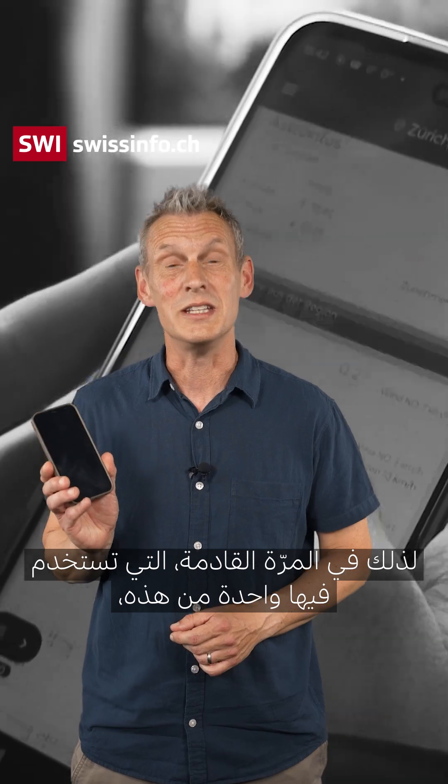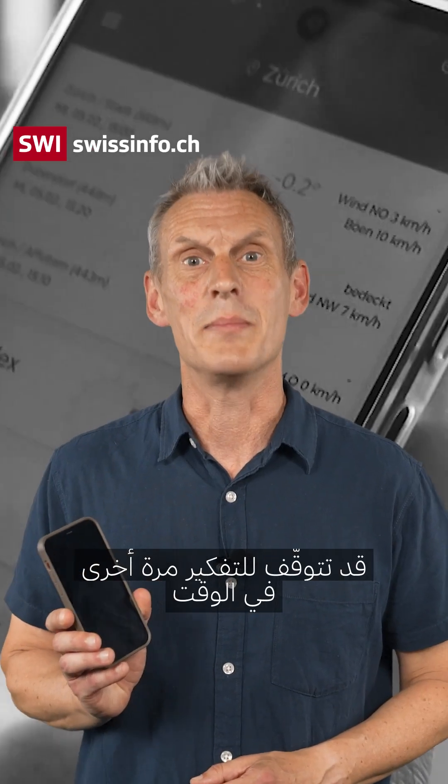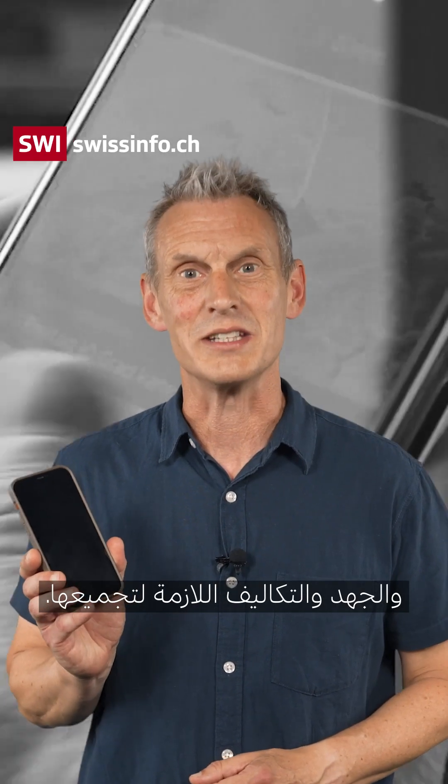So the next time you use one of these, you might want to think again about the time, effort, and costs it takes to put them together.